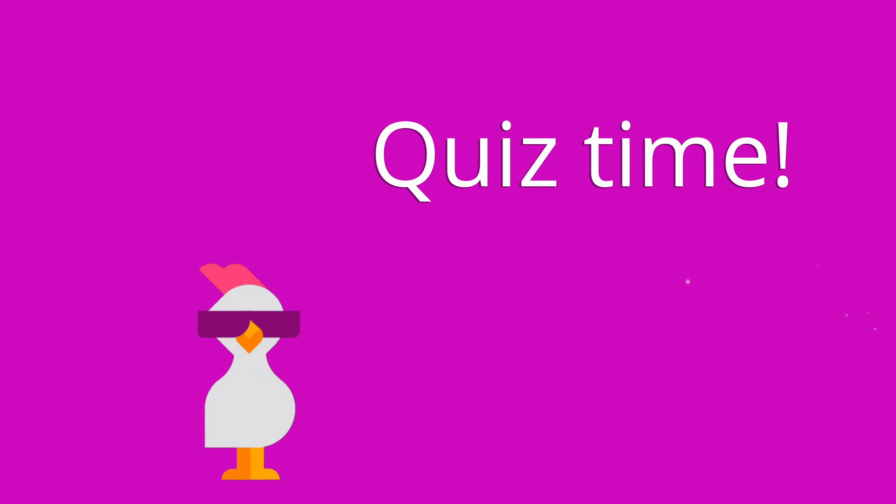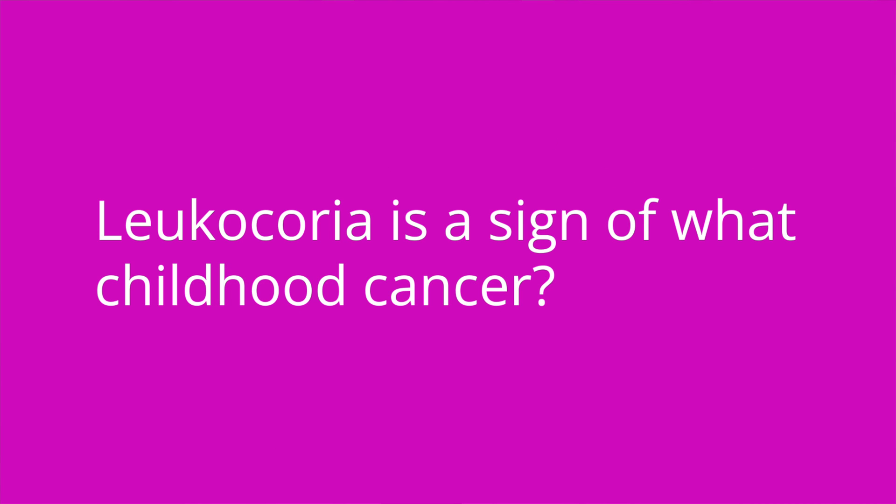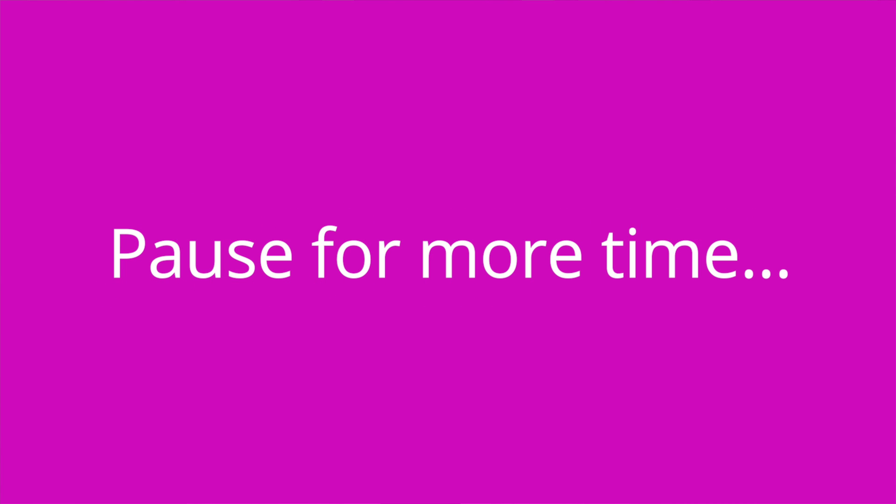It's quiz time, and I've got three questions for you. Question number one: leukocoria is a sign of what childhood cancer? The answer is retinoblastoma.